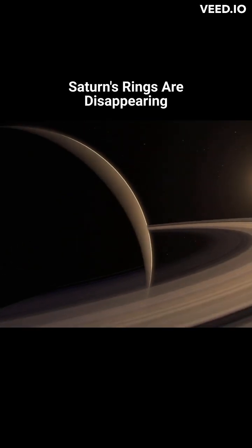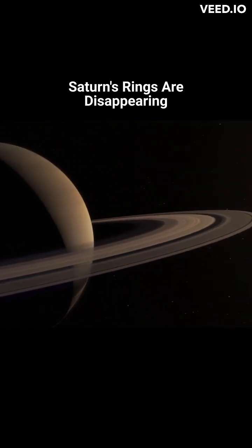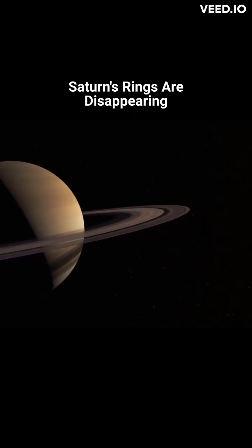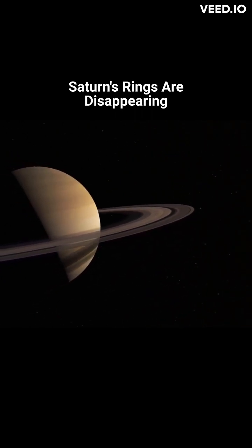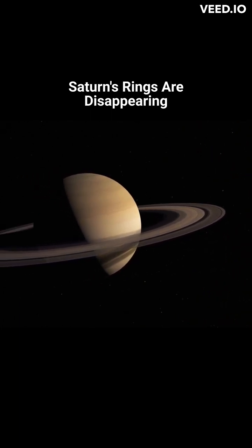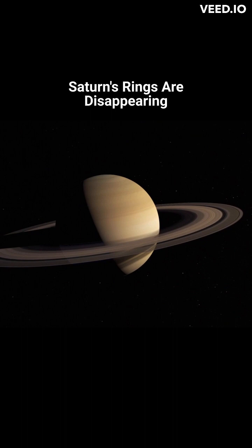New NASA research indicates that Saturn's iconic rings are not only younger than previously thought, but also that these rings are actually disappearing at an extremely fast pace. The research found that the rings are draining away toward the planet as a dusty rain of ice particles.